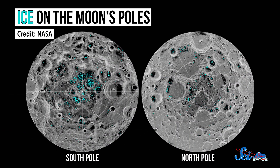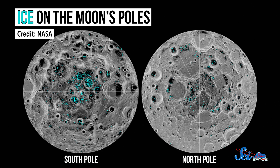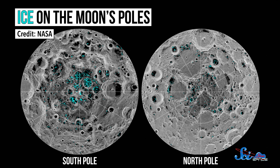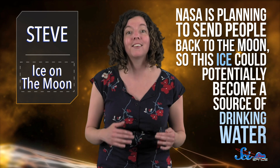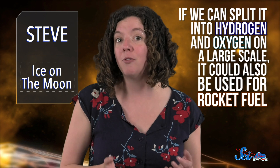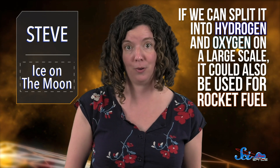These ice deposits are scattered around the Moon's north and south poles, and a lot of it is in shadowy southern craters. There, it never sees the light of day thanks to how the Moon is tilted relative to the Sun. That keeps the ice from melting and makes the deposits relatively accessible. So far, we don't really know how all that ice got there, or how old it is, but this icy discovery is really promising for future missions. As of right now, NASA is planning to send people back to the Moon, so this ice could potentially become a source of drinking water. But maybe more importantly, if we can split it into hydrogen and oxygen on a large scale, it could also be used for rocket fuel. The Moon could be an interplanetary gas station!